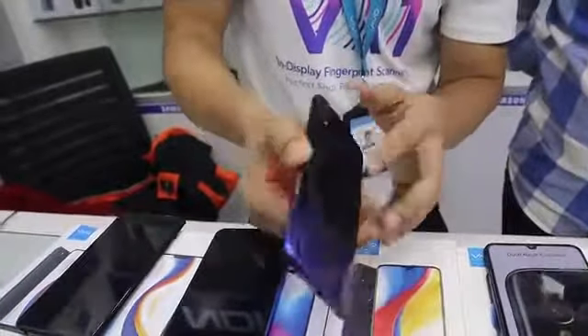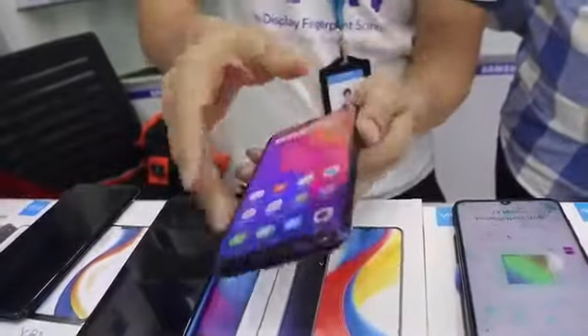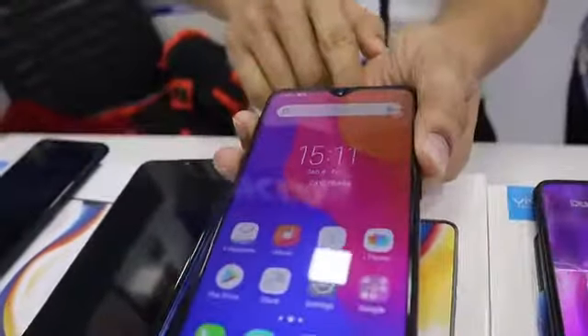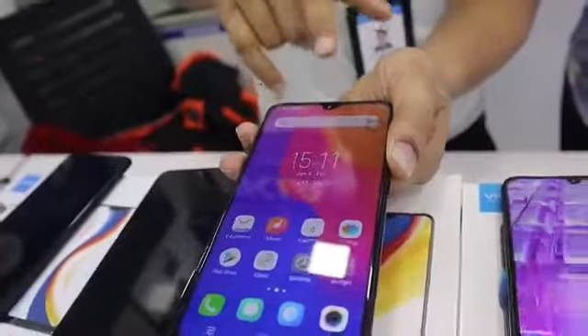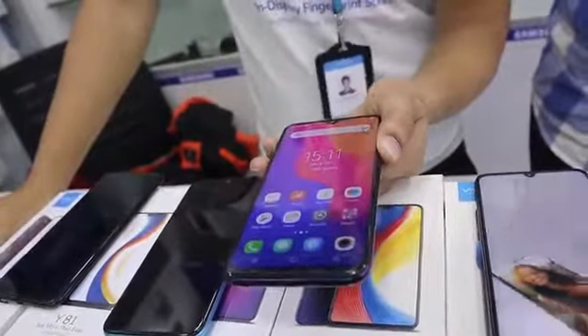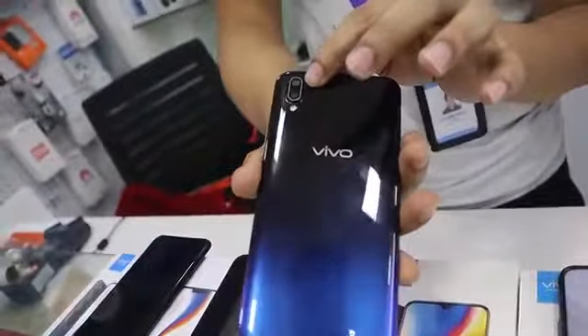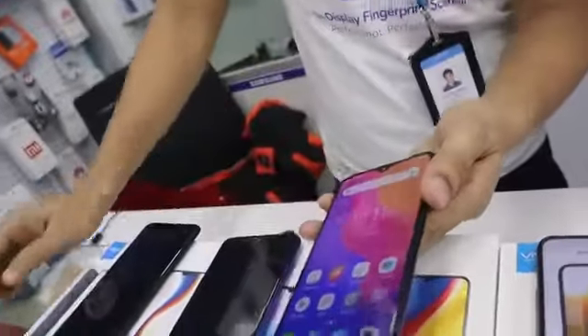The Y95 has a fingerprint scanner and face unlock technology. In the front camera, we have a 20 megapixel AI camera, which offers very good image quality. In the rear, we have a 13 plus 2 dual camera setup with all the latest features.